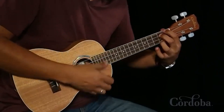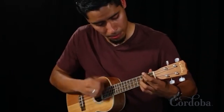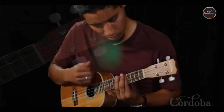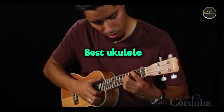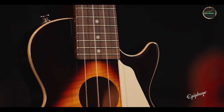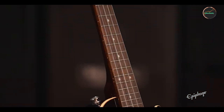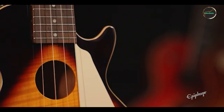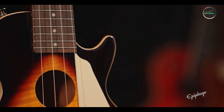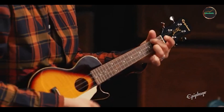Welcome back, music enthusiasts. Today, we're diving into the world of ukuleles, exploring five exceptional models that promise to elevate your musical journey in 2024. Whether you're a beginner looking to strum your first chords or a seasoned player in search of a new sound, finding the perfect ukulele can make all the difference. Join us as we uncover what makes these ukuleles stand out and which one might be your next musical companion.